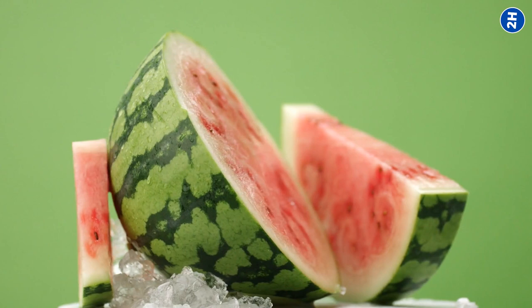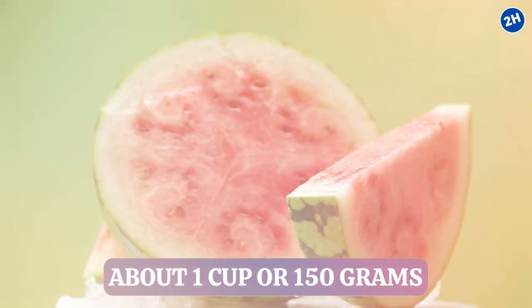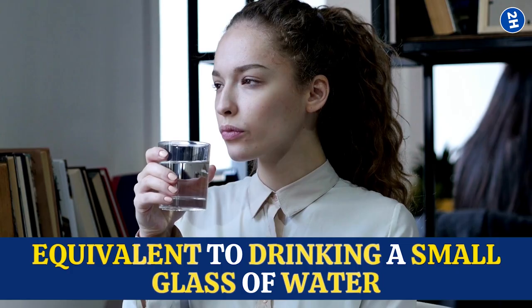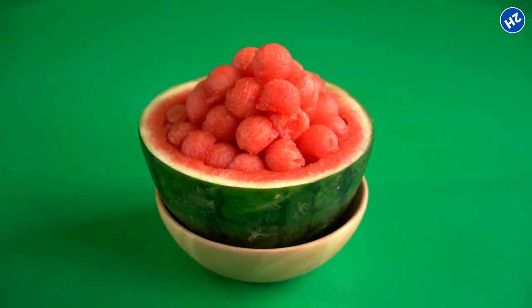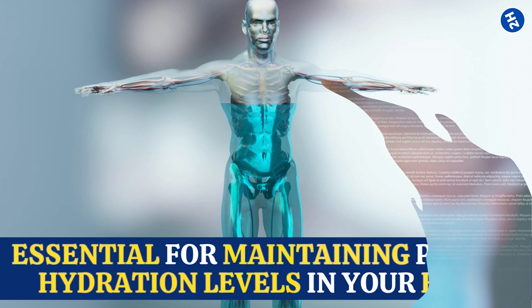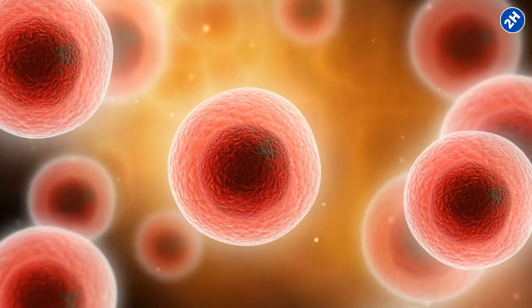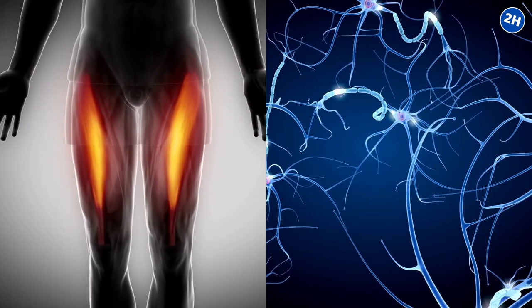To put it in perspective, a standard serving of watermelon — about 1 cup or 150 grams — provides around 118 milliliters of water, roughly equivalent to drinking a small glass of water. Watermelon also contains electrolytes like potassium and magnesium, which are essential for maintaining proper hydration levels. These electrolytes balance fluids in our bodies, allow cells to function optimally, and play a key role in muscle contractions and nerve impulses.